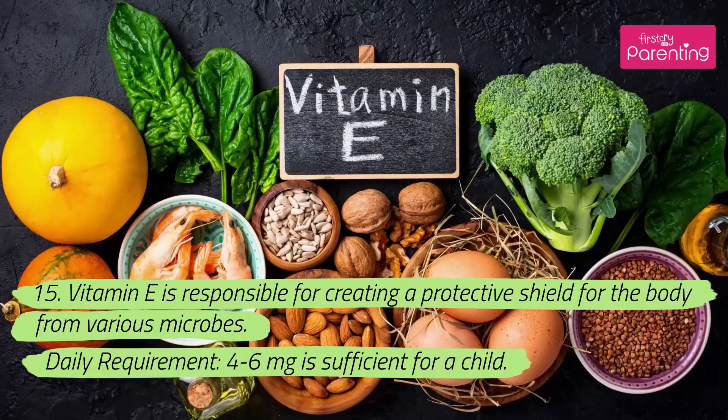15. Vitamin E is responsible for creating a protective shield for the body from various microbes. Daily requirement: 4–6 milligrams is sufficient for a child.